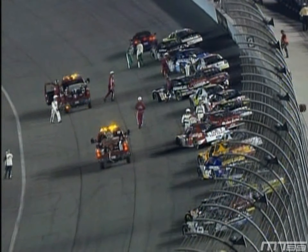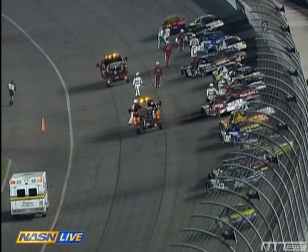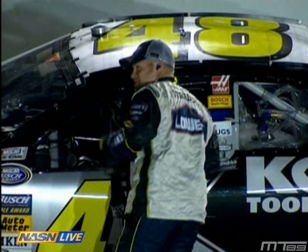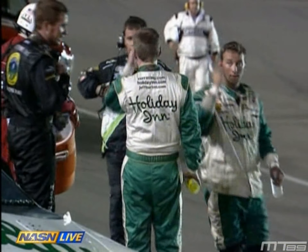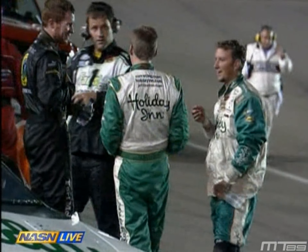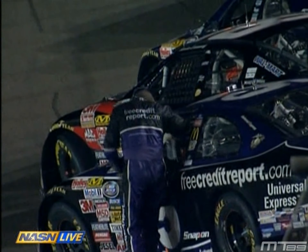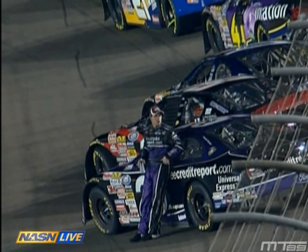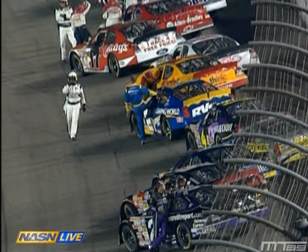Under the red flag, NASCAR is allowing drivers to climb out of the cars because of the heat — air temperatures approaching 105 degrees, track temperature over 140 at midday. It has cooled off, if you can call the mid-90s cool. They're allowing one crew member per car to bring water to the driver. Brian Vickers is talking with Jeff Burton; Denny Hamlin is talking to one of his crew members. These cars are like a sauna inside when stopped with no air flow.